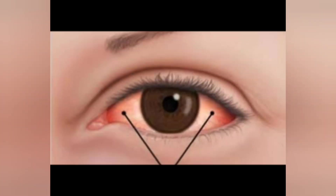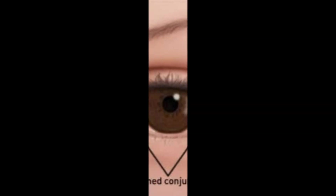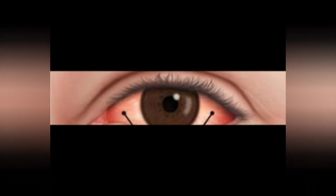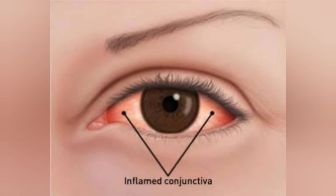Symptoms of pink eye depend on the cause of inflammation, but may include redness in the white of the eye or inner eyelid, swollen conjunctiva, more tears than usual, thick yellow discharge that crusts over the eyelashes especially after sleep — it can make your eyelids stick shut when you wake up — and green or white discharge from the eye.